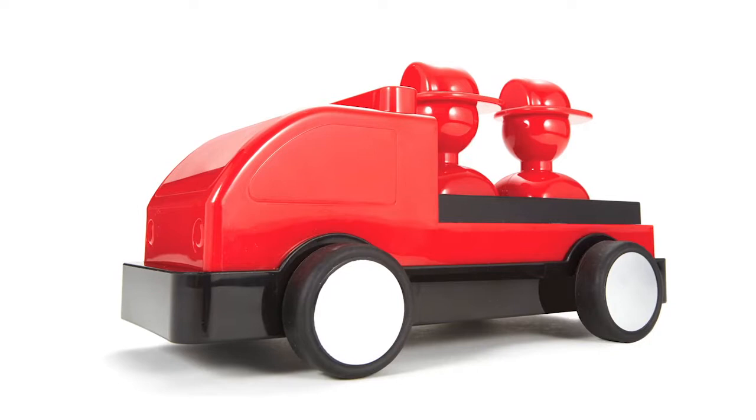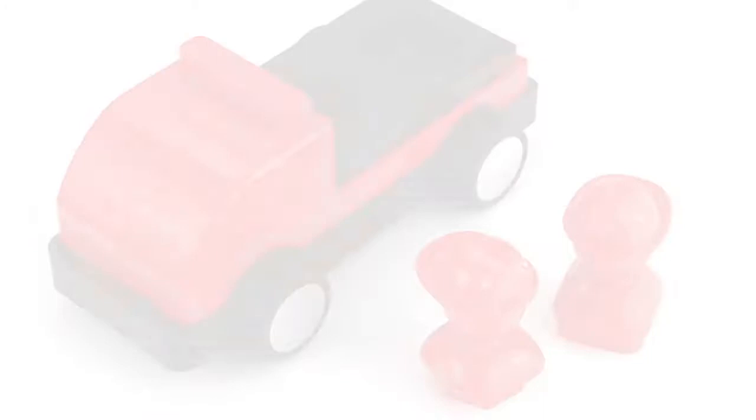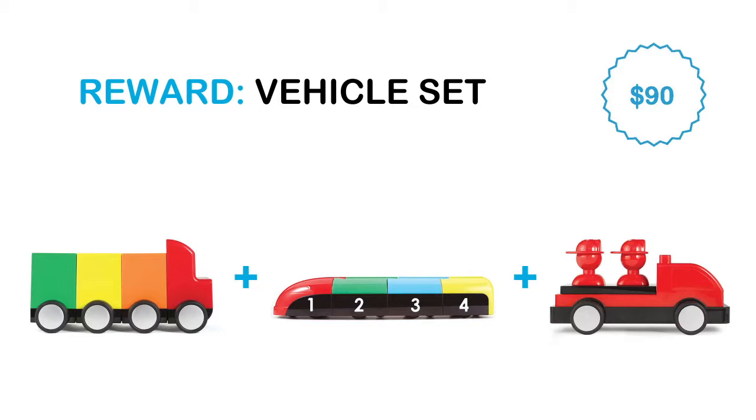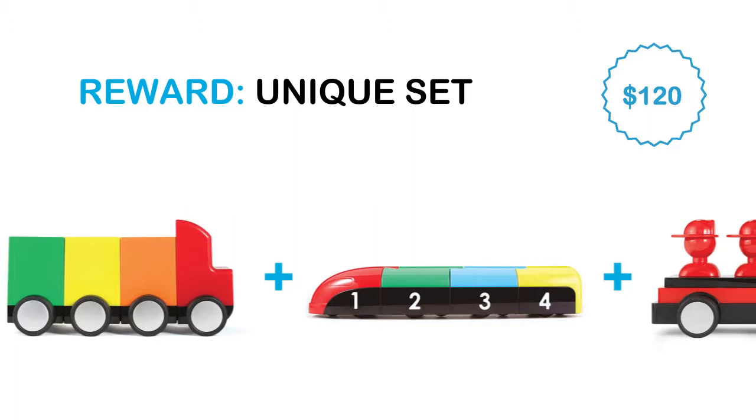Red, shiny, and striking, our firefighter truck will inspire children to imagine as they learn what equipment goes where on the fire truck. With a pledge of $30, you will receive our Vehicle Starter Reward — choose one of the three vehicles. With a pledge of $90, you will receive our Vehicle Set Reward — all three vehicles. With a pledge of $120, you will receive our unique set reward by choosing one Wag Animal, along with the Puzzle Truck, Sequence Train, and Firefighter Truck.